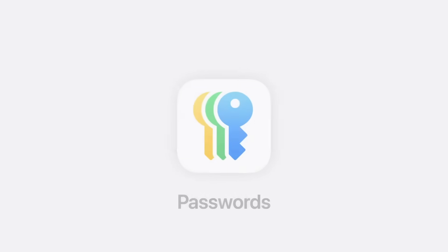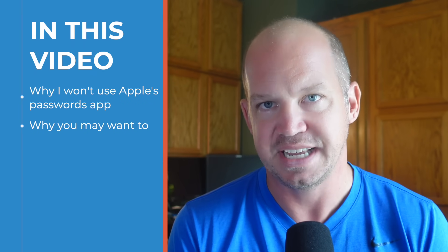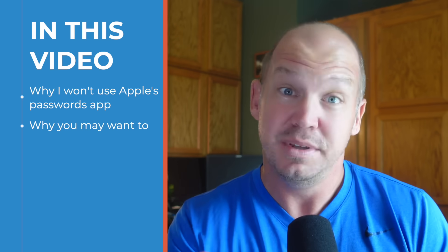Apple has introduced a new Passwords app for iOS 18 that looks amazing and functions so well, but I'm not going to use it. My name is Josh with All Things Secured, and I'm going to explain exactly why I don't plan to use the new Passwords app from Apple — but why maybe you should.